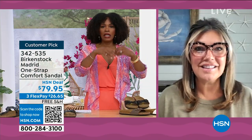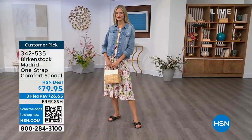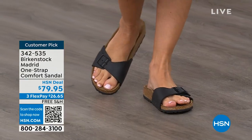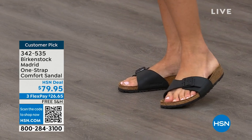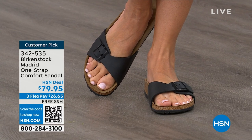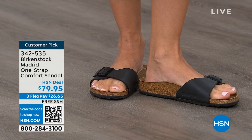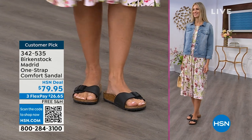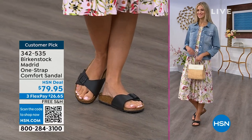We're seeing a huge resurgence of the Madrid. Everyone is loving this easy, elegant style. It's probably one of my favorites because there's a little less foot coverage — a simple, easy sandal. Dress it up, dress it down; fully adjustable buckle on that Birkenstock footbed. The price point is $79.95 on the classic core colors. If you're not a Birkenstock fan yet, this is a great style to try at a really great price point. Everyone always stops me — 'what are you wearing?' — and I say, this is the Madrid by Birkenstock.